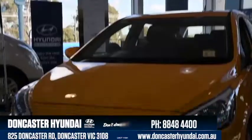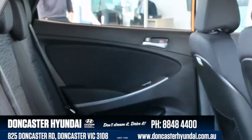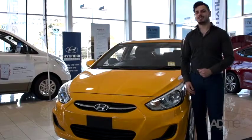We're here at Doncaster Hyundai and this is the Hyundai Accent Sport. This new Accent is reintroducing Hyundai to the world with its spacious yet compact design, as well as its tech upgrade and a slew of safety features. So let's take a closer look at the Accent Sport.